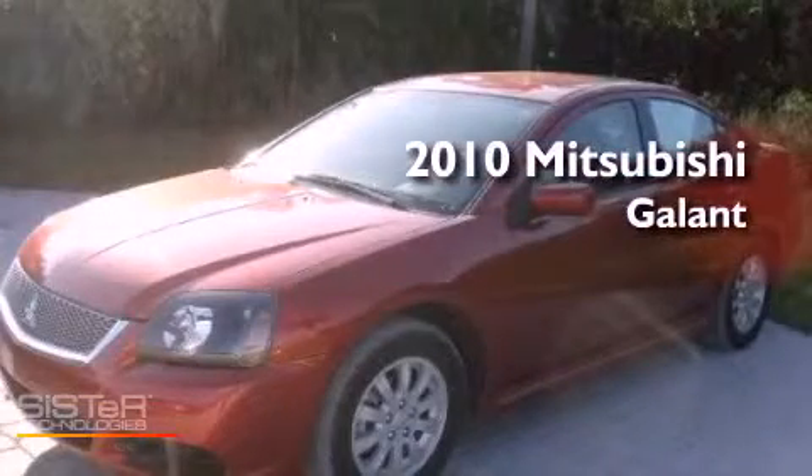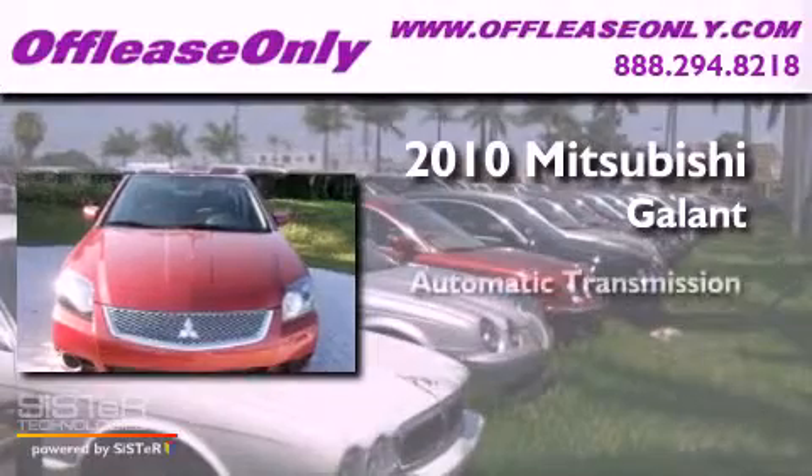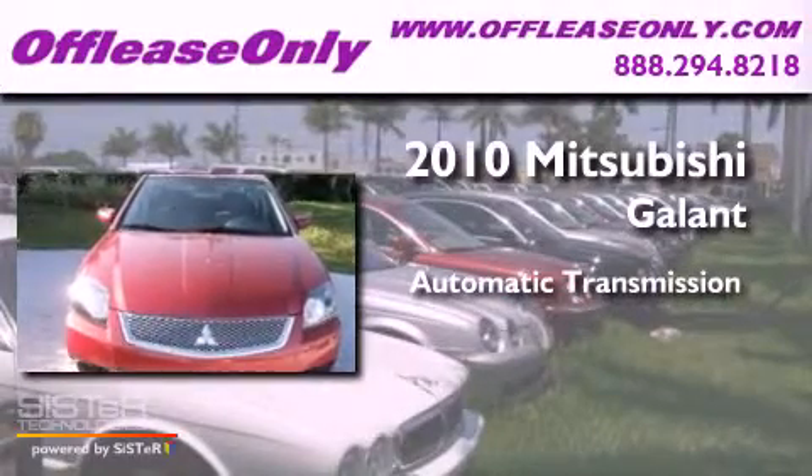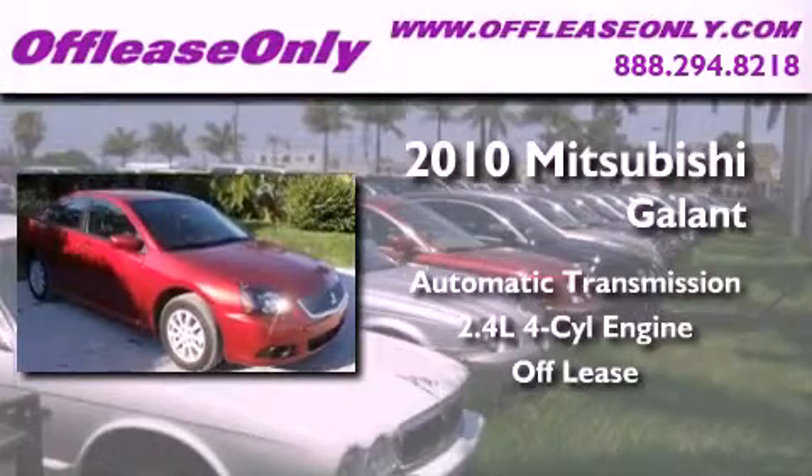This is a 2010 Mitsubishi Galant. This car has an automatic transmission and an inline four-cylinder engine. Plus, having just come off lease, this Mitsubishi is in like-new condition.